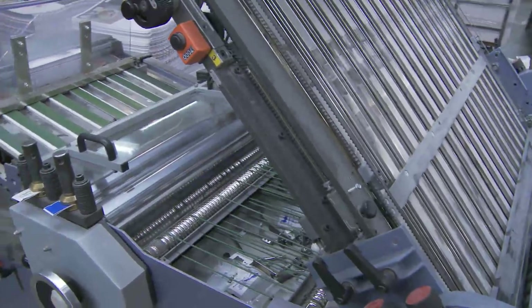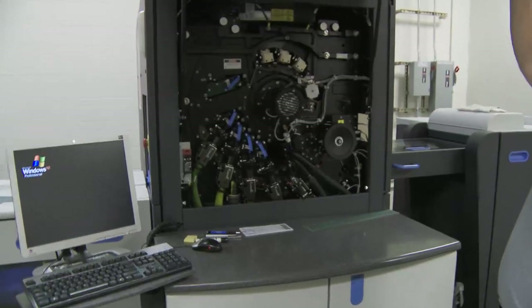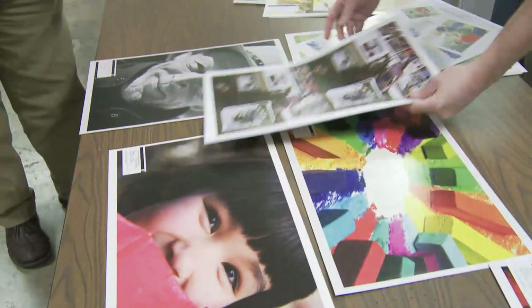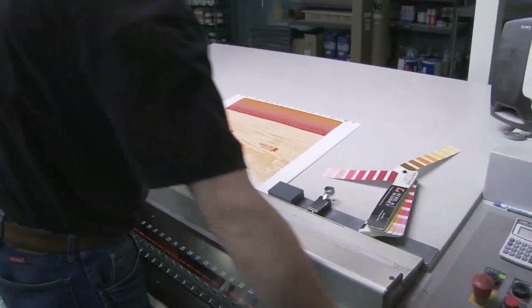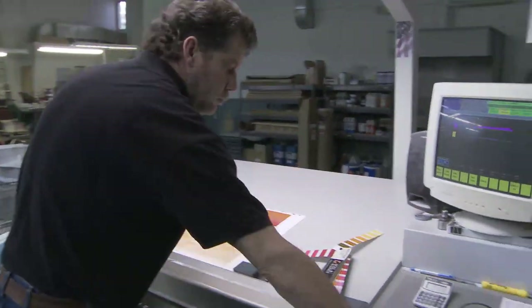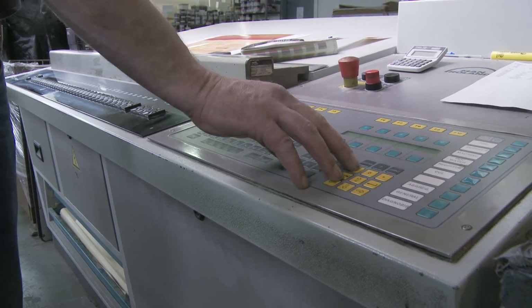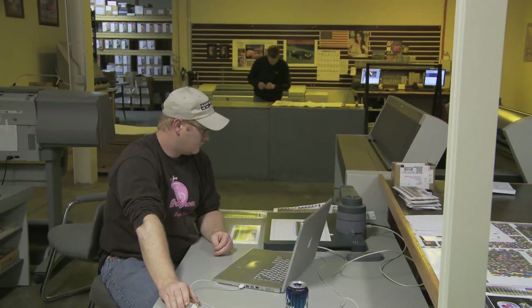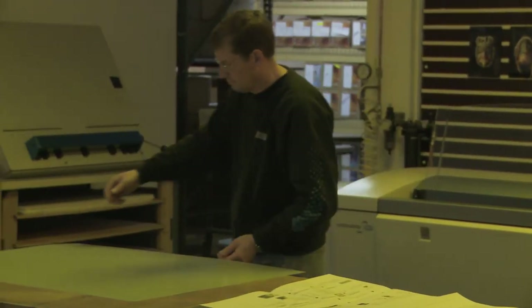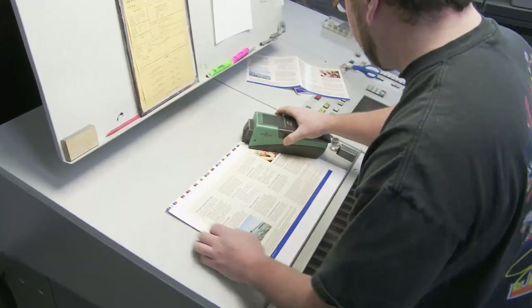Our digital press can print unique items every time the cylinder turns — each item coming off can be different. Very specialized equipment. We print nationally. We're based in Sioux Falls and do a lot of work right here, but even companies based in Sioux Falls have us ship product all over the country. Projects we procure here might ship to California, Arizona, Illinois, Texas. We also have customers throughout the Midwest and throughout the country, but everything is produced right here in Sioux Falls.